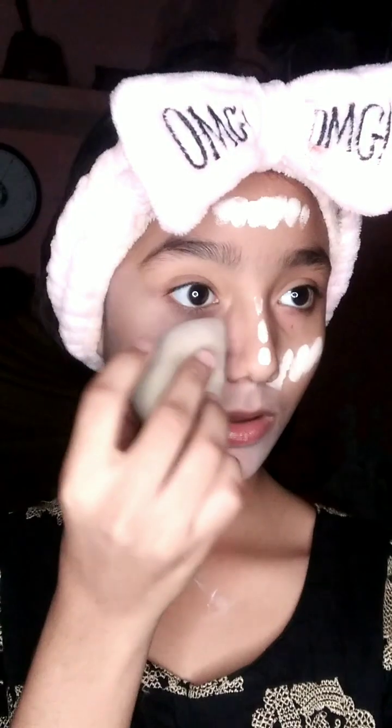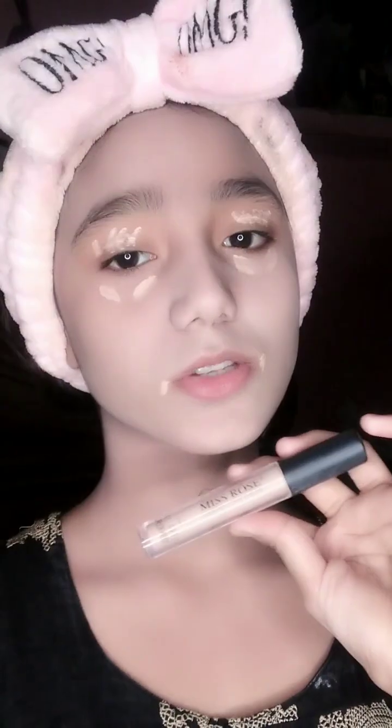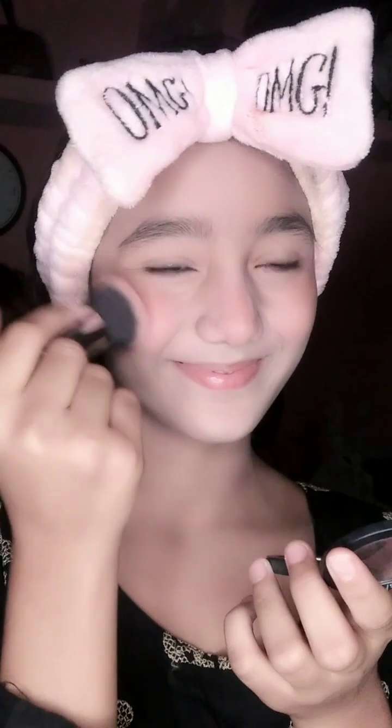I am using this primer. Then I am using this foundation with a beauty blender. I am using this concealer. This blush.